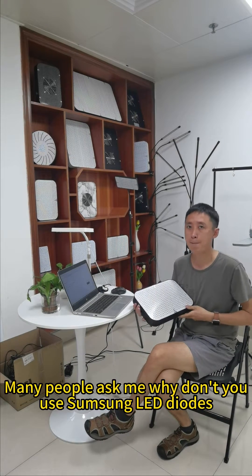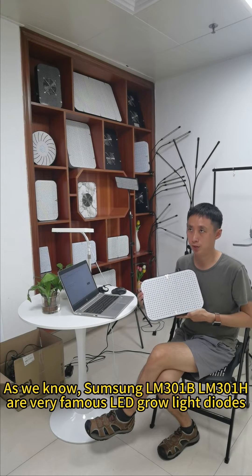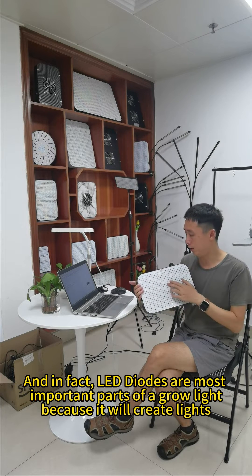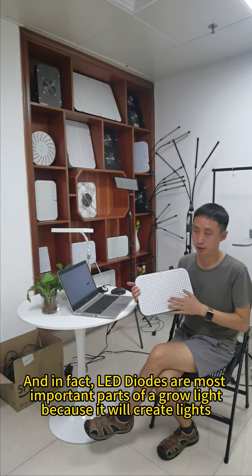Hello everyone, I'm Alan. Many people ask me why don't you use Samsung LED diodes? As we know, Samsung LM201D or M201H are very famous LED grow light diodes. LED diodes are the most important parts of a grow light because they create light.